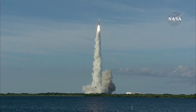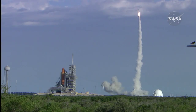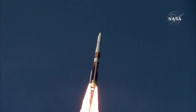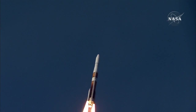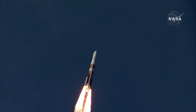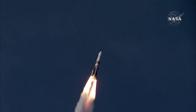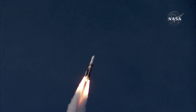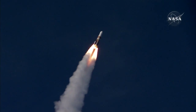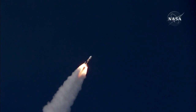Up 12 seconds into the flight. 26 seconds in. Highland motor chamber pressure is beginning to decline. 35 seconds in. Altitude now 3 nautical miles. Velocity 1,945 feet per second and downrange about 1 mile.